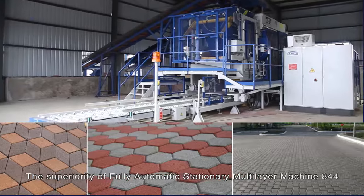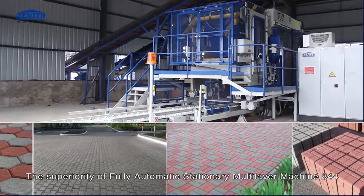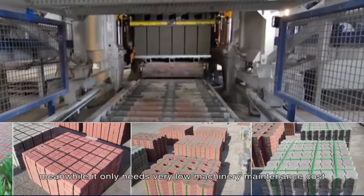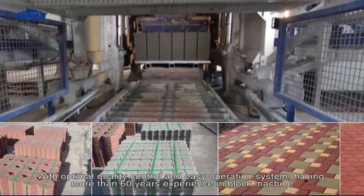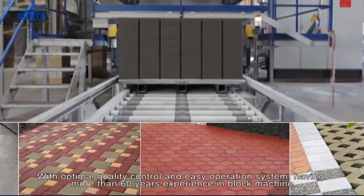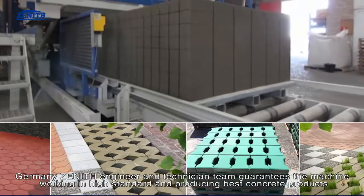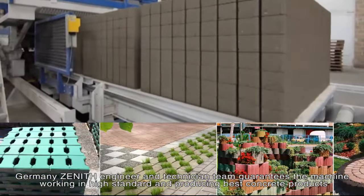The superiority of the fully automatic stationary multi-layer machine 844 comes from its high quality, high efficiency and security protection. Meanwhile, it only needs very low machinery maintenance costs. With optimal quality control and easy operation system, and more than 60 years of experience in block machines, Germany Zenith's engineer and technical team guarantees the machine working to high standards and producing the best concrete products.